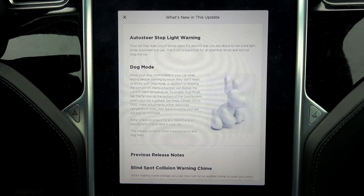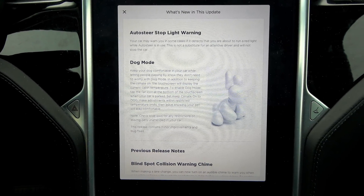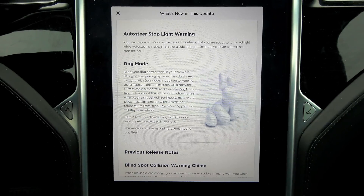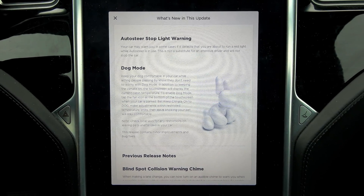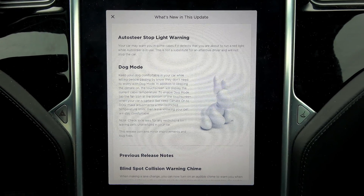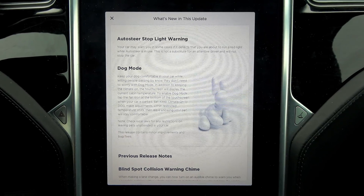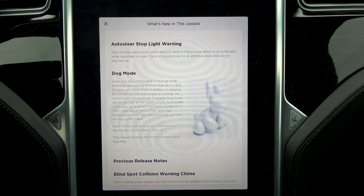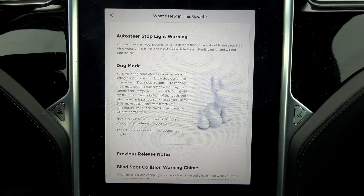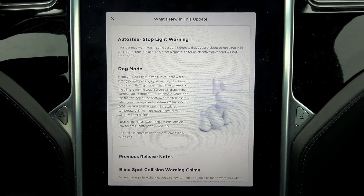But there are some new additions that benefit Autopilot 2 and up related vehicles. We have Auto Steer Stop Light Warning — your car may warn you in some cases if it detects that you are about to run a red light while Auto Steer is in use. This is not a substitute for an attentive driver and will not stop the car. Basically, if you're on autopilot on a city street or exiting the freeway and the car detects that you have not yet attempted to slow down or disengage autopilot, it will alert you. Once this video is done, I'm going to be heading out and filming two more videos — one will be testing Auto Steer Stop Light Warning.